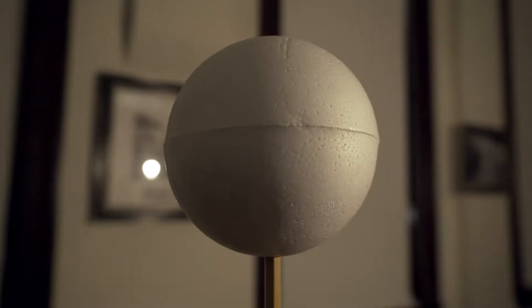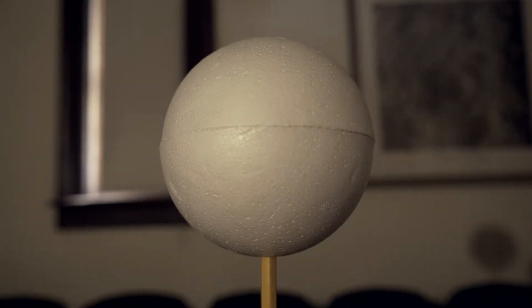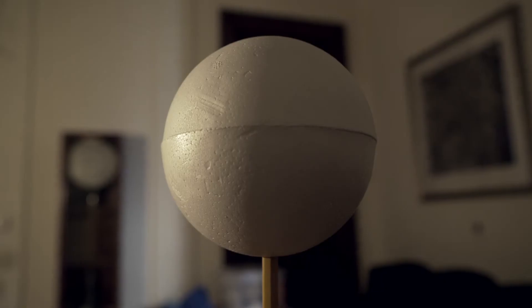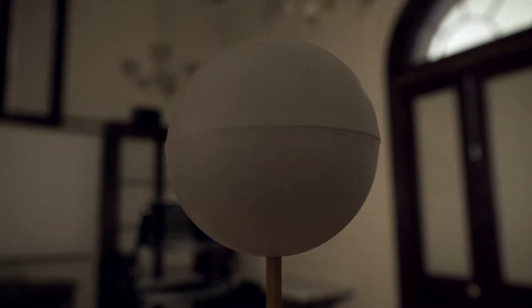When the moon is directly behind the earth, the sun lights up the face of the moon that we can see — we call this a full moon. As the moon revolves clockwise around the earth, we see less and less of the side that's lit by the sun; scientists call this waning. When the moon, the earth, and the sun all form a right angle, we call that a quarter moon. Eventually, the moon will be in between the sun and the earth — the lit side faces away from us, so we can't see the moon at all. We call that a new moon.